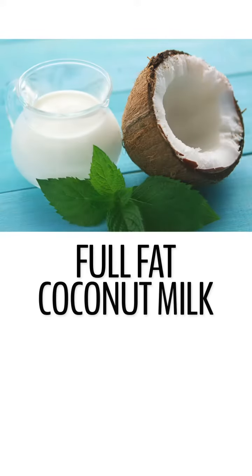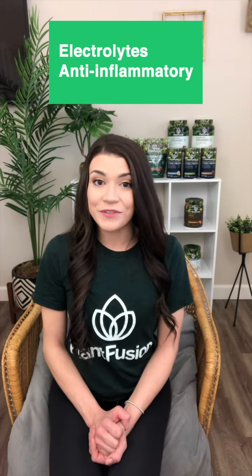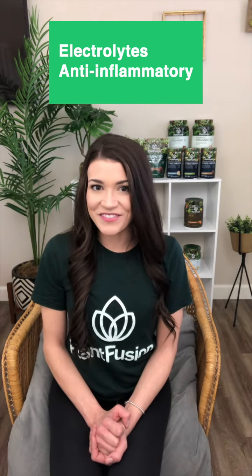Next is full fat coconut milk. From a full cup serving you can get up to 55 grams of healthy fats and only eight net carbs. A little bit goes a long way and you're going to get most of the same benefits as coconut oil, but with additional electrolytes like potassium and magnesium along with inflammatory fighting nutrients. Plus it pairs best with plant-based keto ice cream recipes.